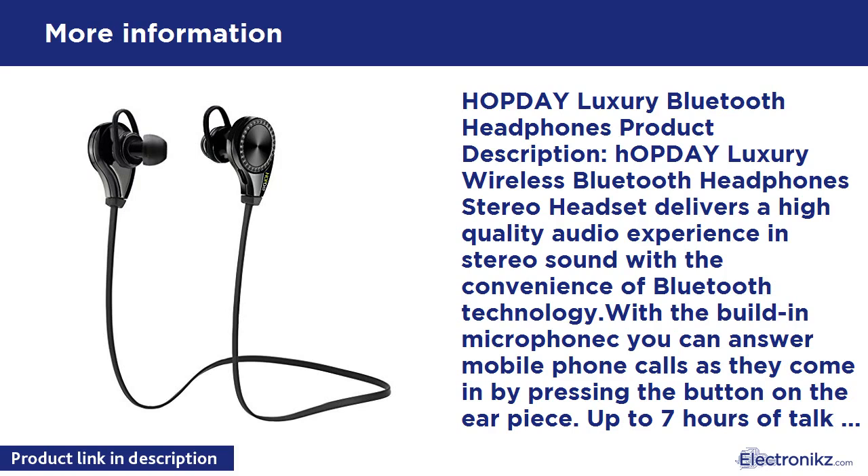Supports most of the latest Bluetooth devices such as iPhone, iPad, Samsung, LG, Nexus, HTC, OnePlus, Xiaomi, Huawei, and more.